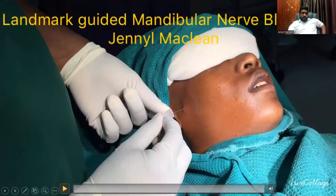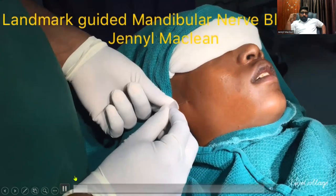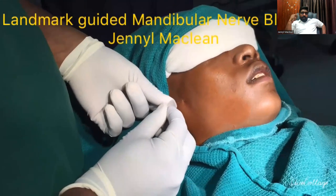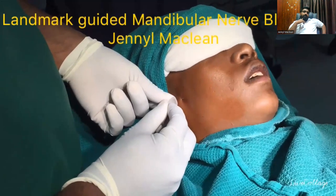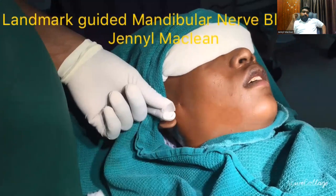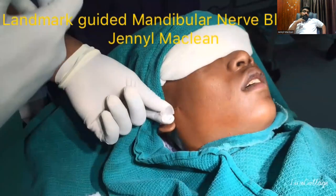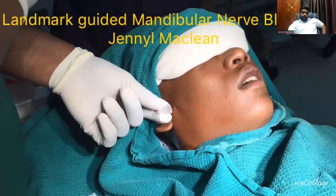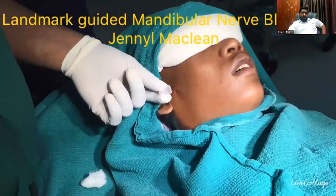Using landmark guidance, when you insert a needle perpendicular to the mandibular fossa, slowly keep inserting, and the patient will say they are having a shock along the mandibular territory. He is still showing the sensation along the mandibular territory with his finger. This is how you do the blind block for the mandibular nerve. You can always use ultrasound guidance as well.